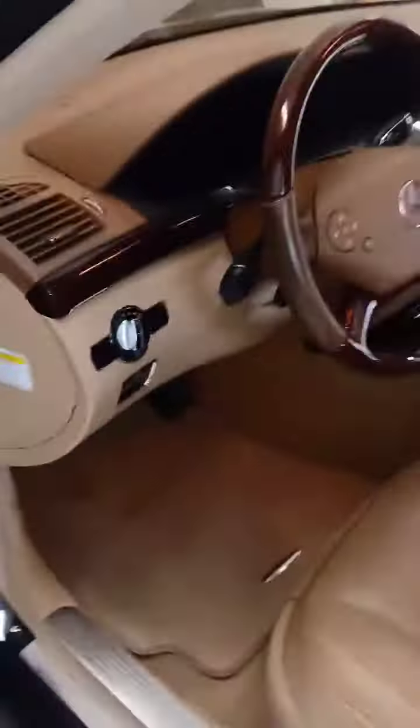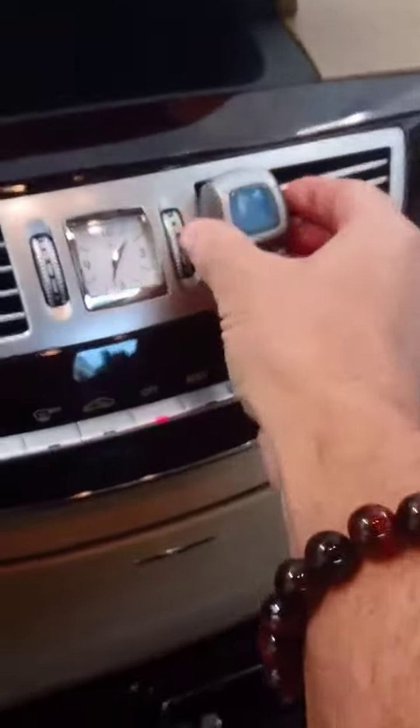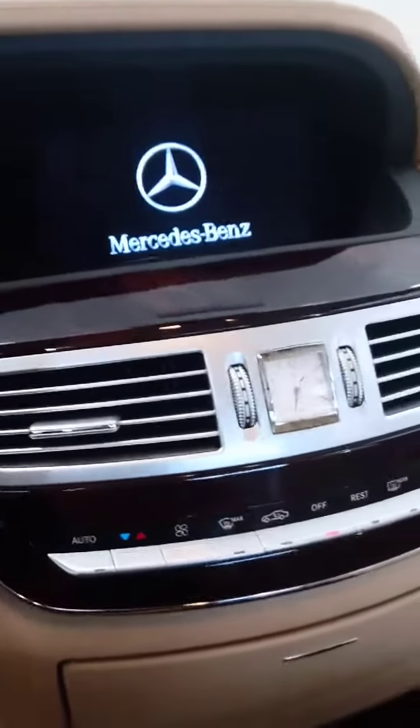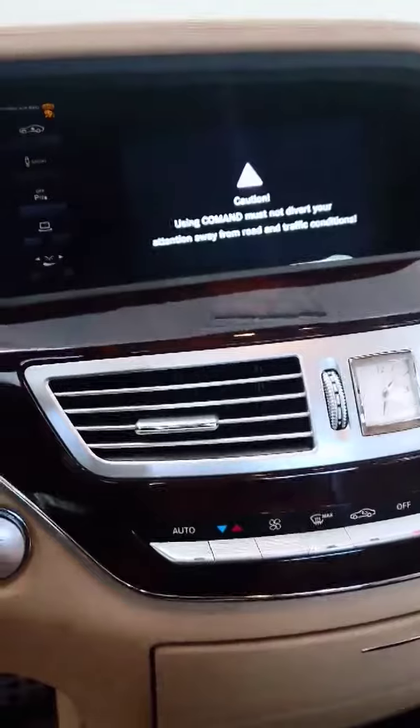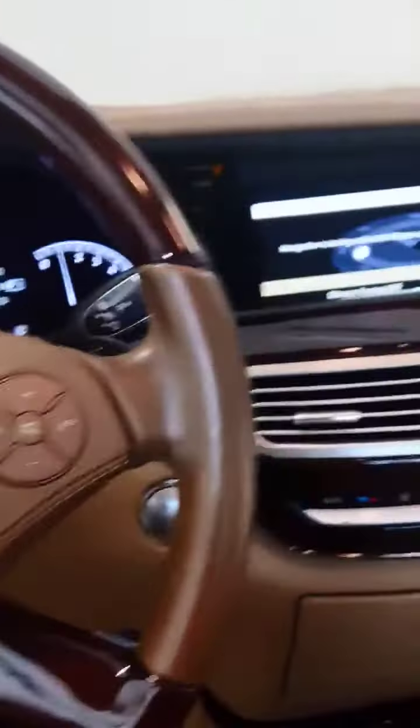All right, so we'll go ahead and service the A/C. Let's see if the car will start. Yes. All right, so we'll get rid of this air freshener and then we'll go ahead and use our second-step process, like I mentioned, to service the A/C so everything smells fresh and clean in here.